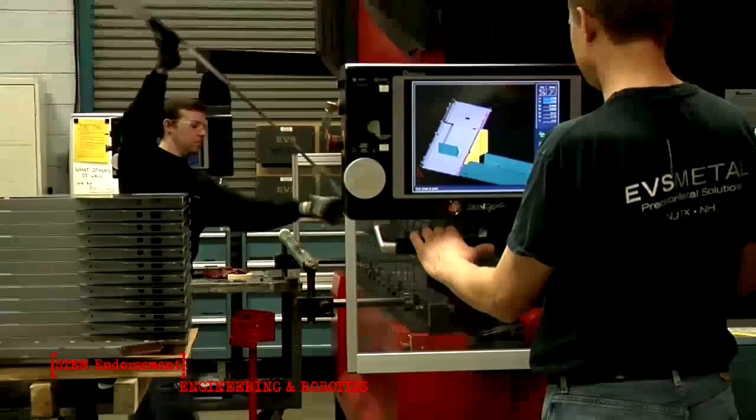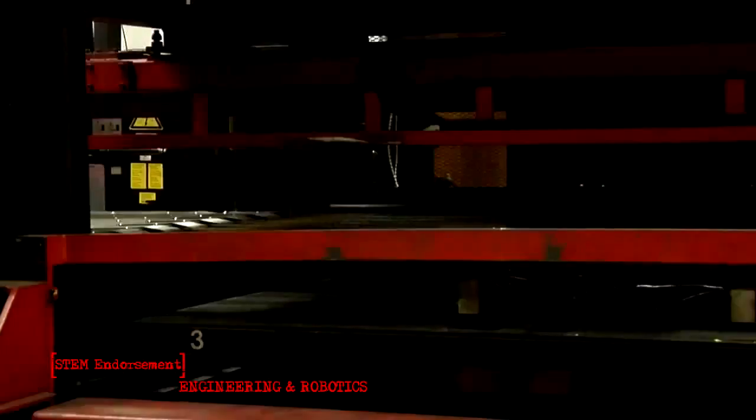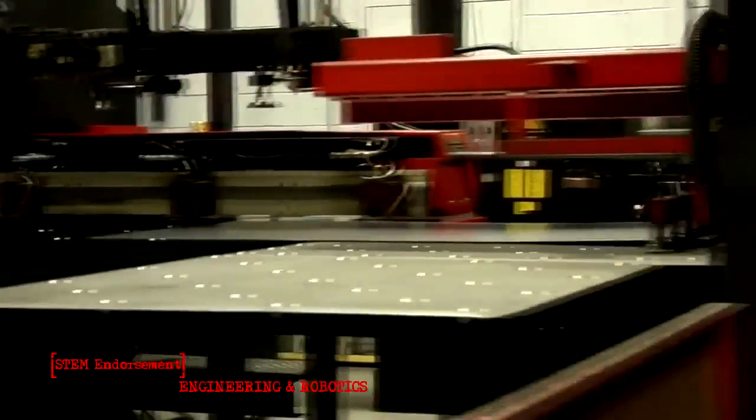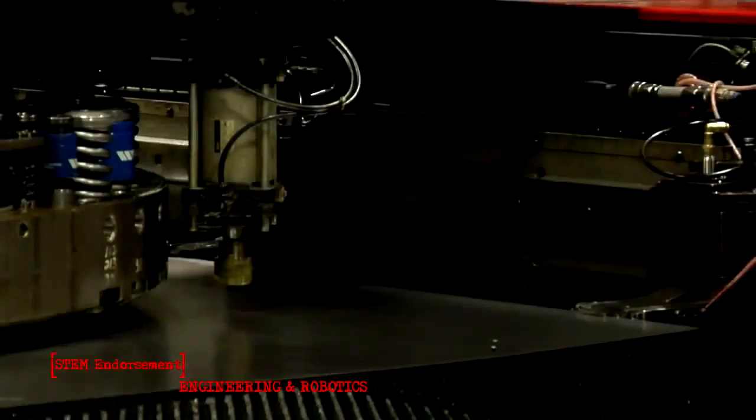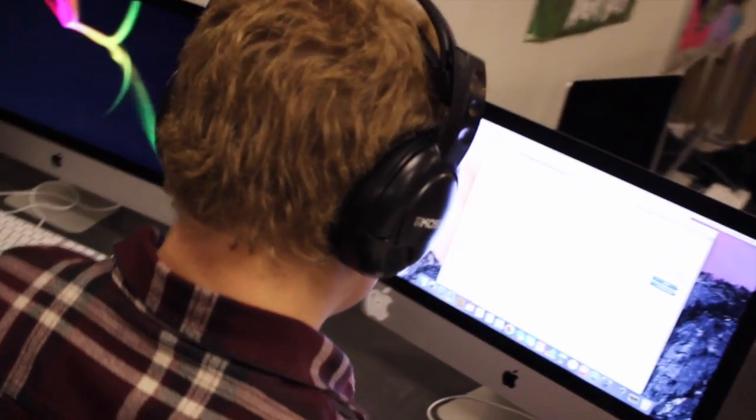Opportunities for the engineering and technology program have included trips to EVS Metals, a sheet metal fabrication plant here in Pflugerville, Avant Technologies, which is a memory chip manufacturing plant, and the students have also traveled to National Instruments to learn more about engineering and what happens in real-world industries.